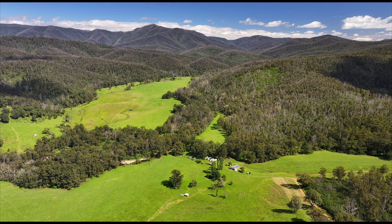With RU1 zoning, there is potential to clear more land for agricultural purposes. There is also potential to divide the property, but with an amazing outlook towards the Great Dividing Range and your own private valley, the scenery is just so spectacular that you may want to leave it just exactly as it is.